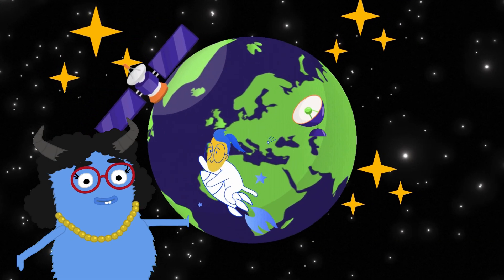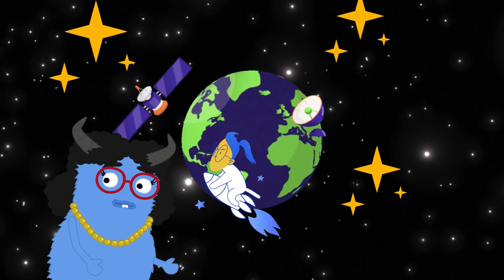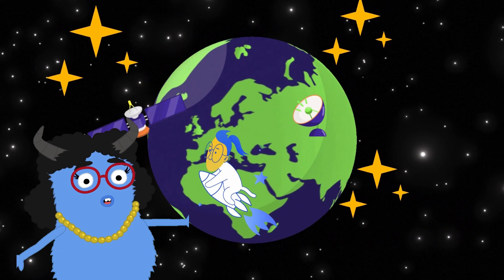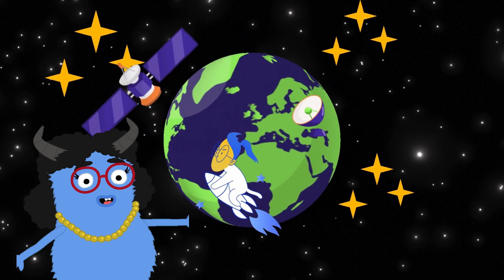Here's our home, Earth. It's the only planet we know that has life. It has vast oceans, green lands, and is wrapped in a blanket of air that we breathe.